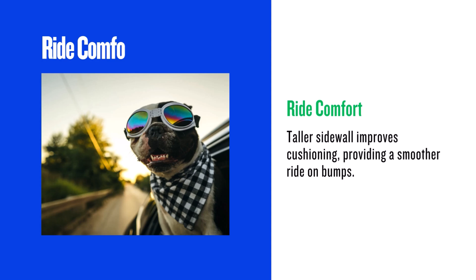The taller sidewall of the 265 60R18 provides more cushioning, resulting in a slightly smoother ride. You'll likely notice a bit less harshness over bumps and potholes. This is a real-world benefit you'll appreciate daily.